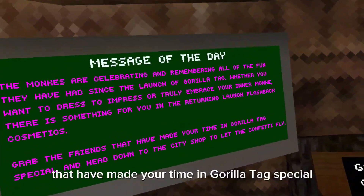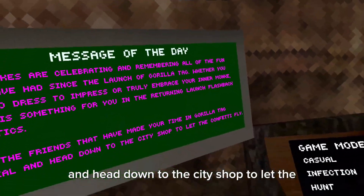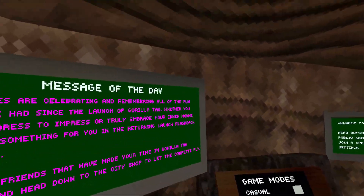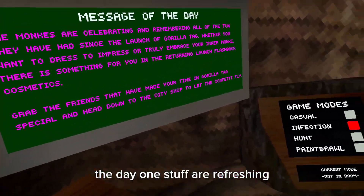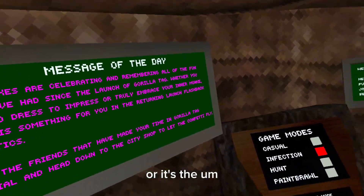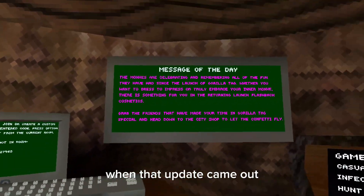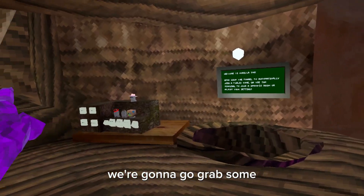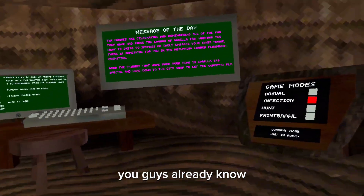Grab the friends that have made your time in Gorilla Tag special and head down to the city shop to let the confetti fly. So there's either two things: it's the launch day update stuff, the day one stuff all refreshing, or it's the flashback of the confetti cannon or whatever when that update came out. We're gonna hop into a private code, go walk into the thing, see what's popping.